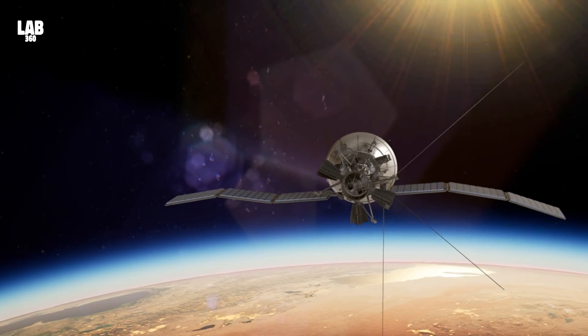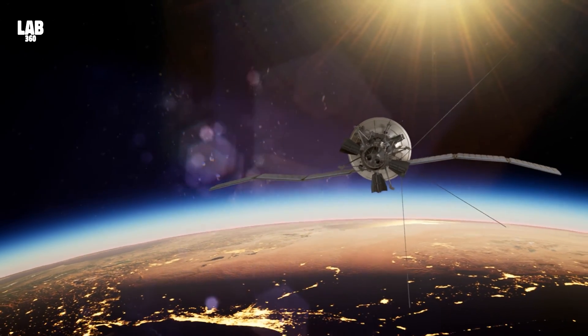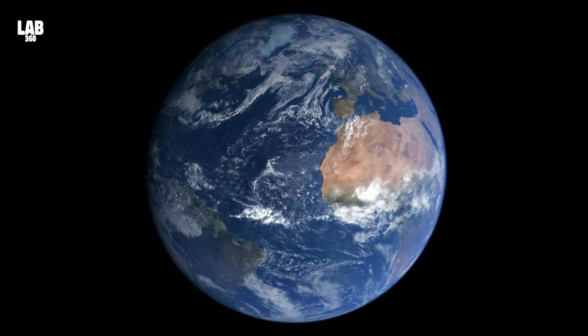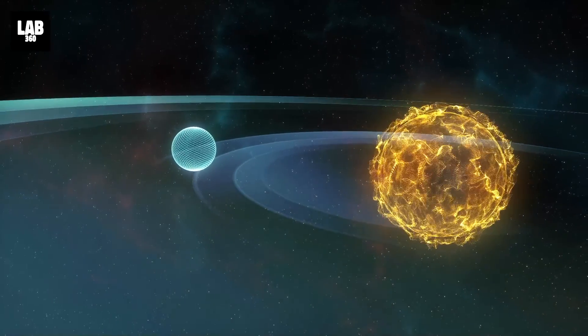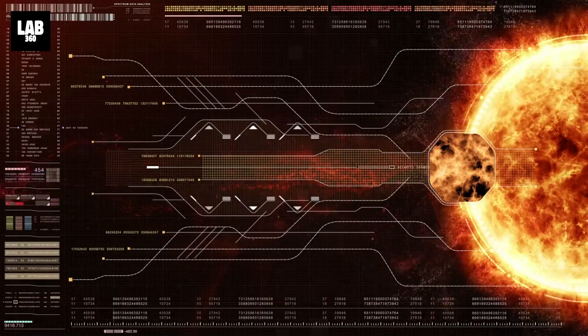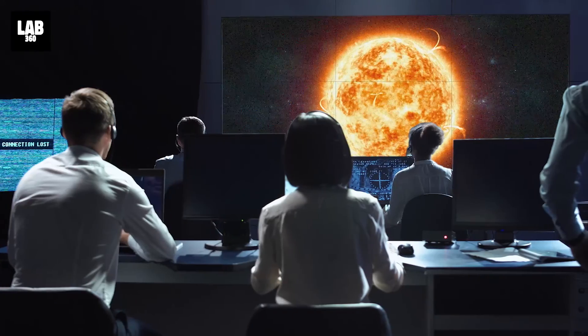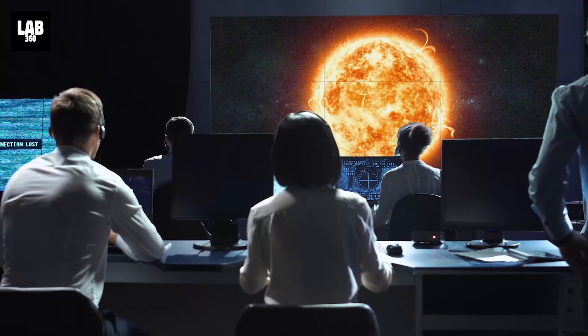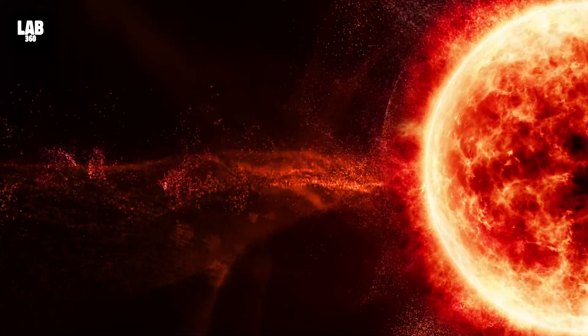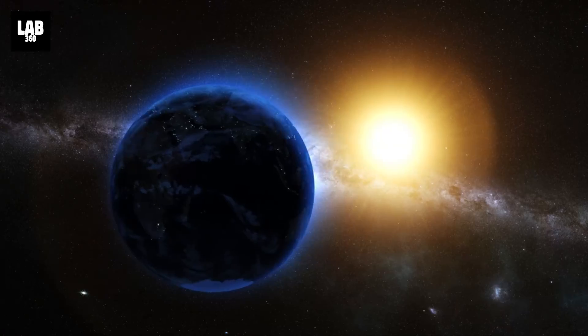At the same time, SOHO can provide complementary views to even larger distances. And while this event did not send a blast of deadly particles towards Earth, it is an important reminder of the unpredictable nature of the sun and the importance of understanding and monitoring its behavior. Together with ESA's future dedicated space weather mission Vigil, which will provide unique views of events like these, we can better protect our home planet from the sun's violent outbursts.